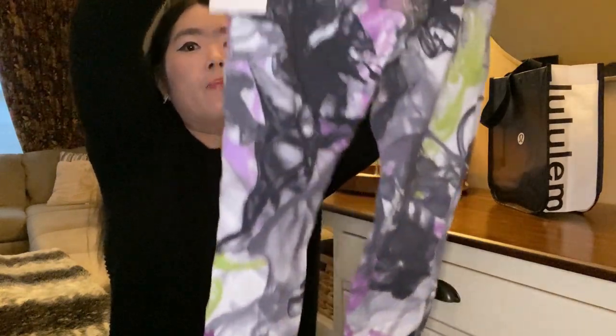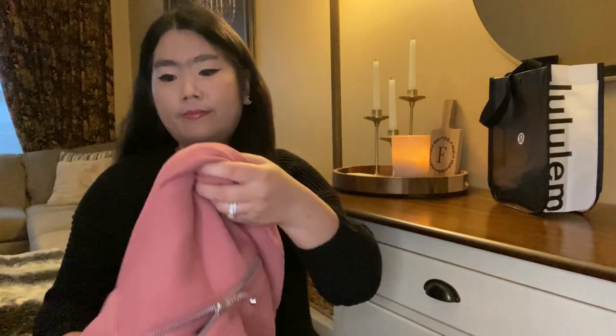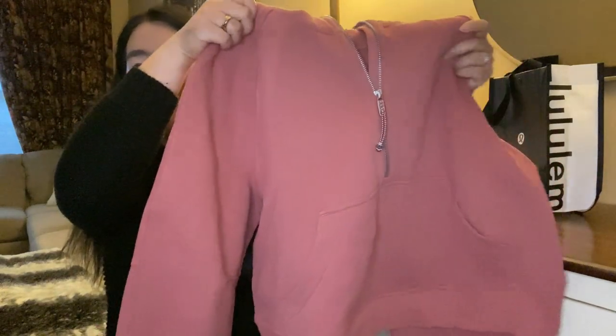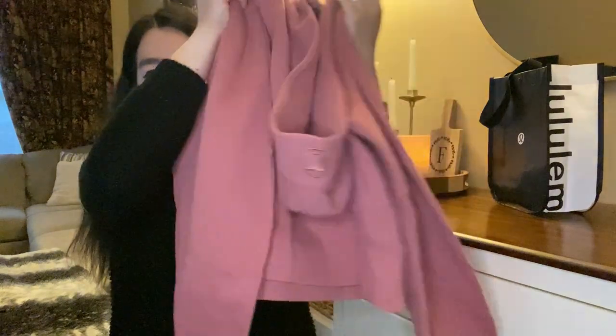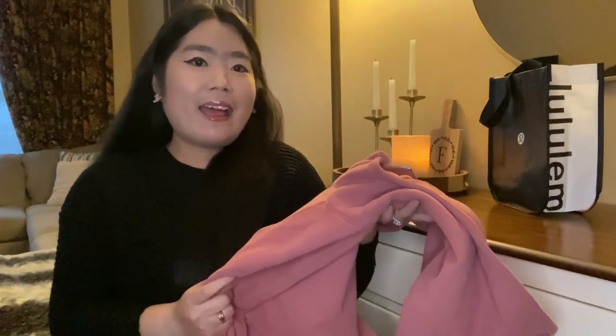I really like this color because I think it adds more fun but not too bright. The next thing that I got is a Scuba oversized half zip hoodie in rear rose color. This is my first Scuba hoodie.